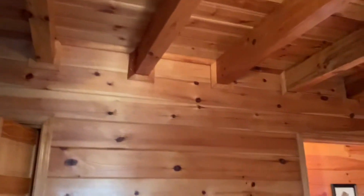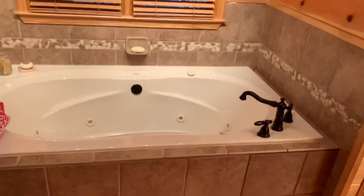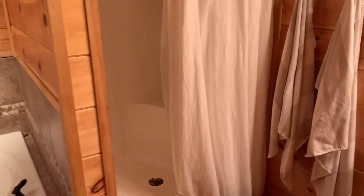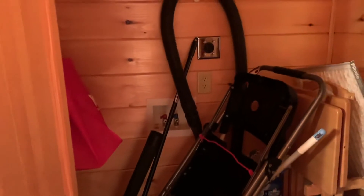Everything's tongue and groove. Across the hall we have a very large bathroom with a nice jetted tub, separate shower, and double vanity. There's a closet over here, and that's a washer/dryer hookup in there too, so you could have a washer/dryer here on the main level. There's also a separate toilet room.